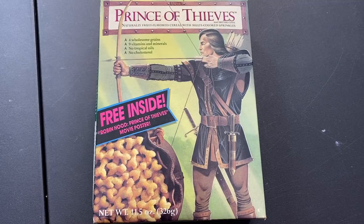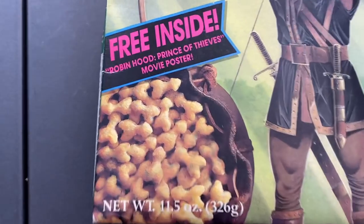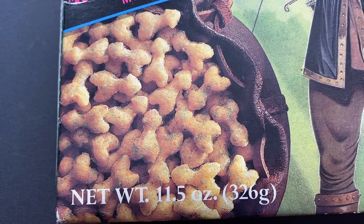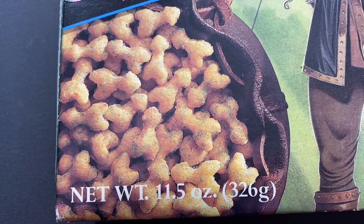You're probably thinking 'whoa, random Prince of Thieves cereal.' A while ago I did a video on incredibly weird foods from the 80s and 90s and this was on there — I'll leave a link below. Can you guess what's wrong with this box? It's the shape of the cereal pieces — they were supposed to be arrows but ended up shaped like wangs, and what's even worse is they have little specks of green sugar on them so they look like they have fungus or gangrene.